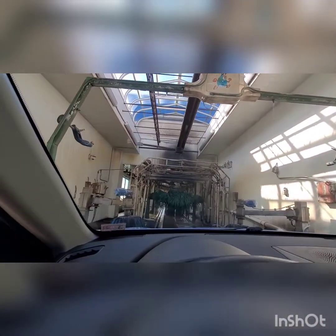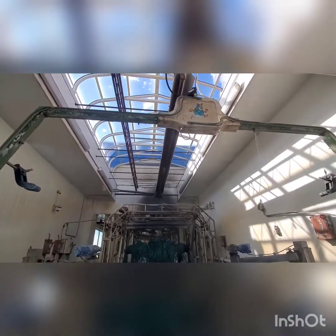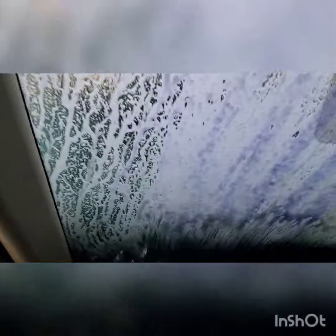So look at this, guys. So now we are going in. That was our pre-rinse arch. Our green top brush is going — here's some soap. Interesting colors. Look at this, pretty cool.